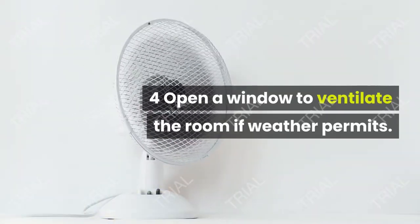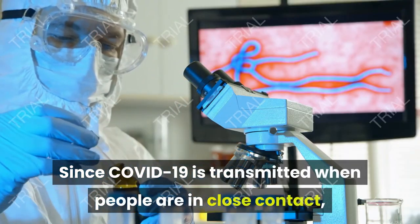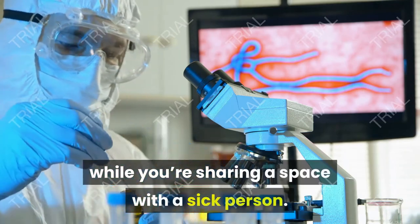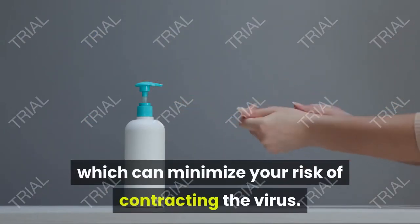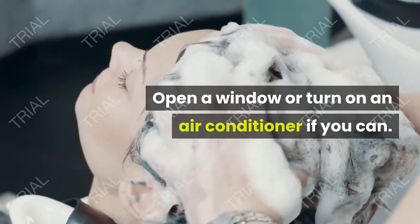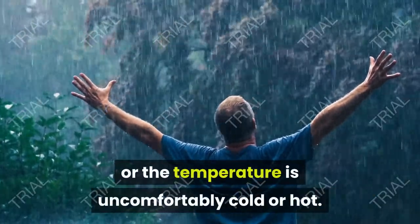Open a window to ventilate the room if weather permits. Since COVID-19 is transmitted when people are in close contact, you're at a greater risk of infection while sharing a space with a sick person. Ventilating the room may help clear out the air, which can minimize your risk of contracting the virus. Open a window or turn on an air conditioner if you can. Don't open a window if it's raining or the temperature is uncomfortably cold or hot.